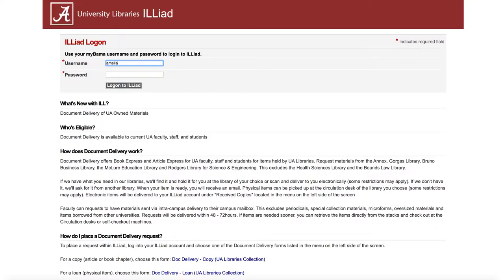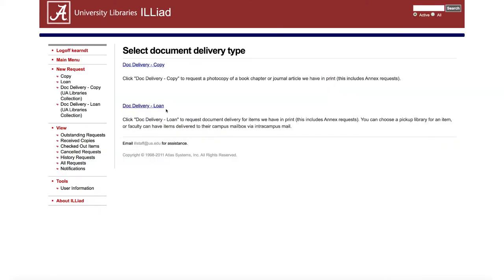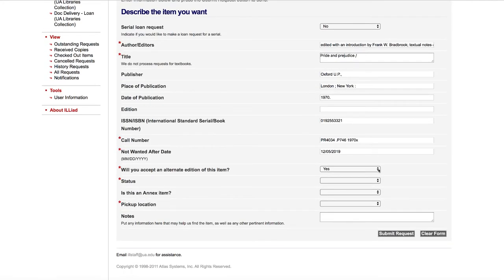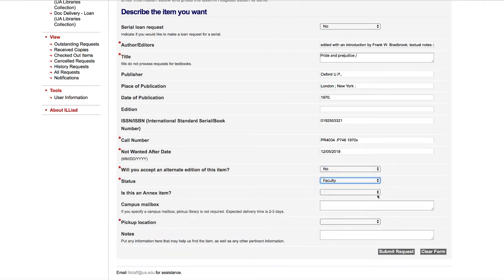This will take you to the ILLiad system where you can log in with your MyBama credentials. Once you have successfully logged in, select Dock Delivery Loan for the UA Libraries Collection. The request form should auto-populate, or you can copy and paste the bibliographic information listed in Scout. Simply verify that all required fields are complete, select a pickup library, and submit the form.